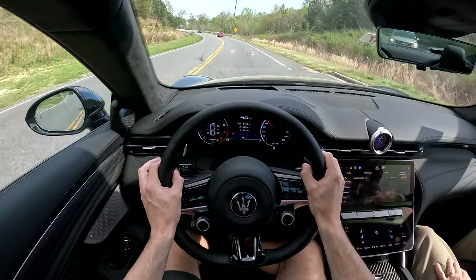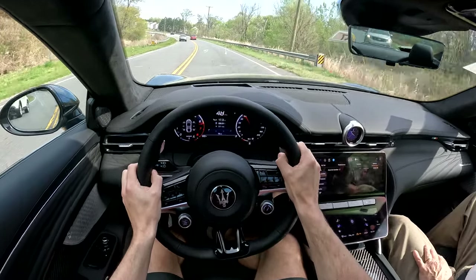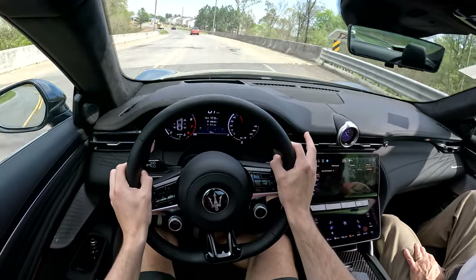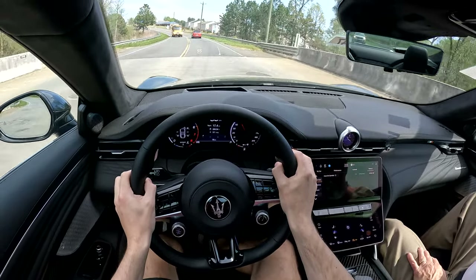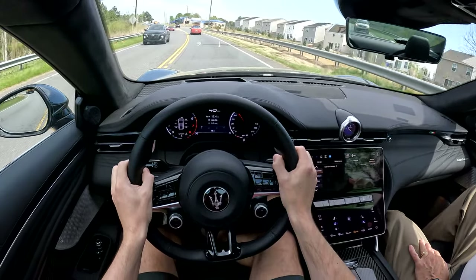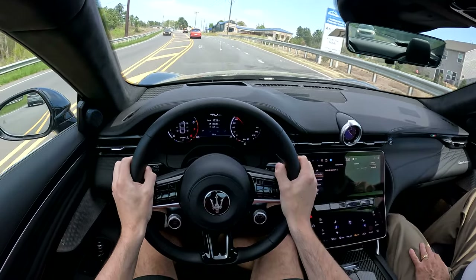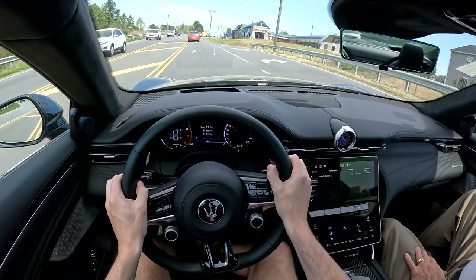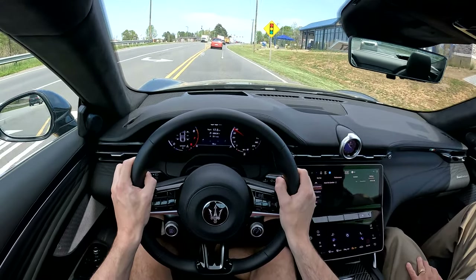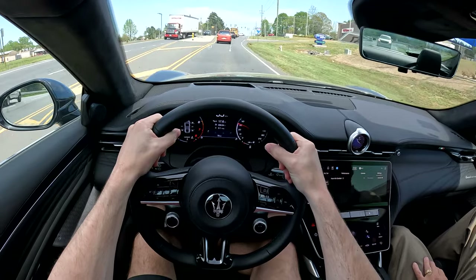Let's go ahead and do a little acceleration here and see how this thing feels. Very aggressive gear shifts — wow. It gives you a nice punch back right into your seat. And yep, twin turbo V6 — the ones in Maseratis and Alfa Romeos seriously do the job in these cars with the performance, the acceleration, and the sound they give you. Even with the windows up, it sounds extremely, extremely good.